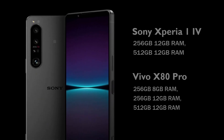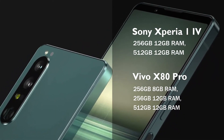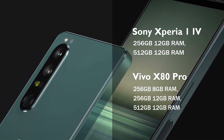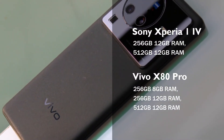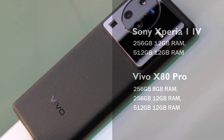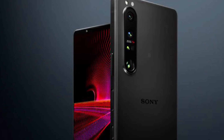The Sony Xperia 1 Mark 4 has variants of 256GB ROM with 12GB RAM, or 512GB ROM with 12GB RAM. The Vivo X80 Pro has variants of 256GB ROM with 8GB RAM, 256GB ROM with 12GB RAM, or 512GB ROM with 12GB RAM. The Sony Xperia 1 Mark 4 has a slot for a microSD memory card, while the Vivo X80 Pro does not have a card slot.